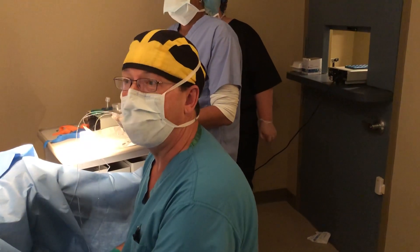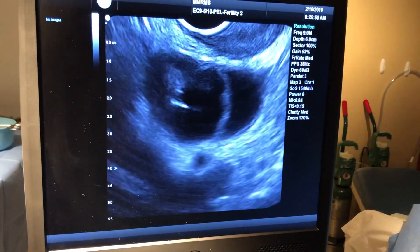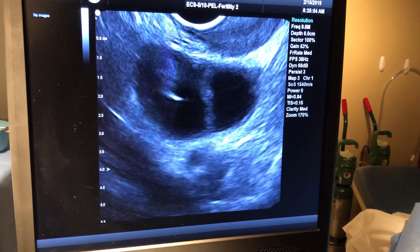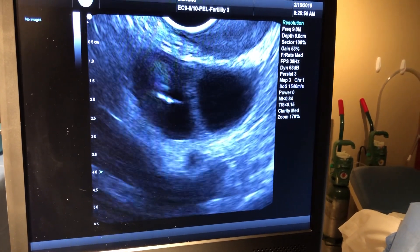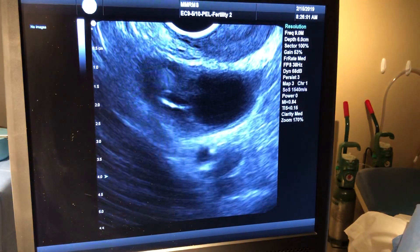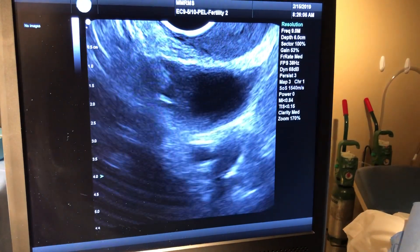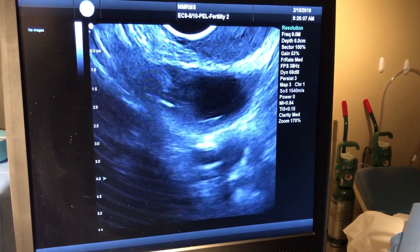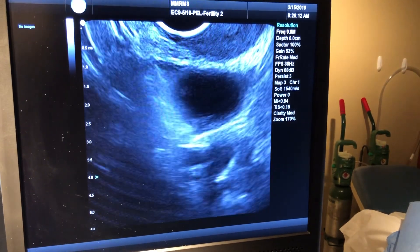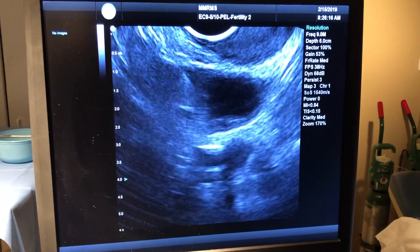Now this lady right here, we show the retrieval, is having the eggs removed from her ovaries. Here we are puncturing a follicle and this follicle should be an egg. You can see it deflating as we put a vacuum on the hose here and withdraw the fluid. This is how we retrieve the eggs. Our patient is asleep under anesthesia and this way we retrieve the eggs from the ovaries.